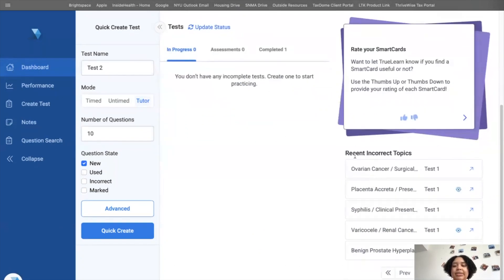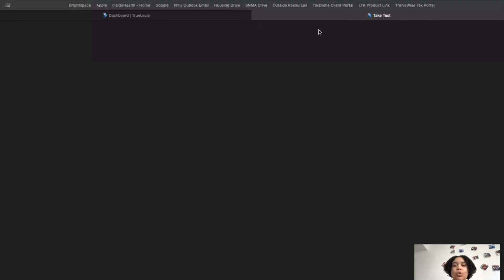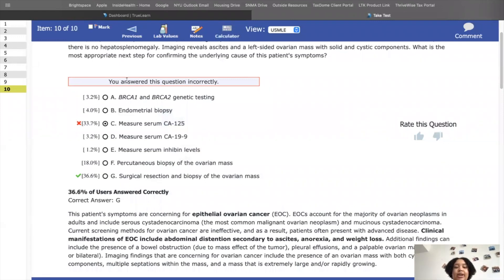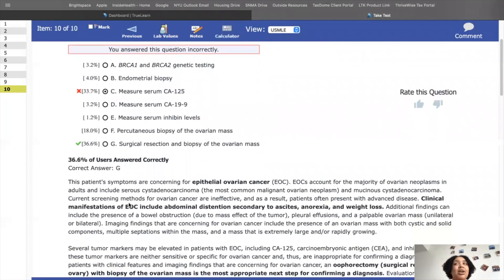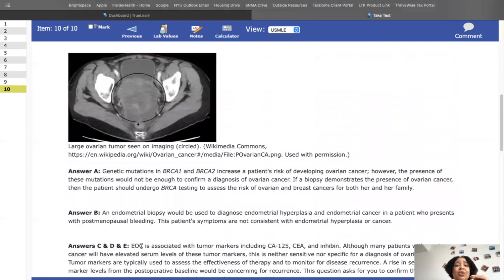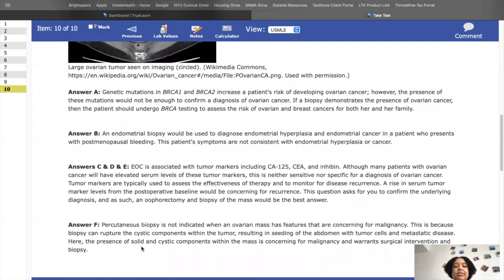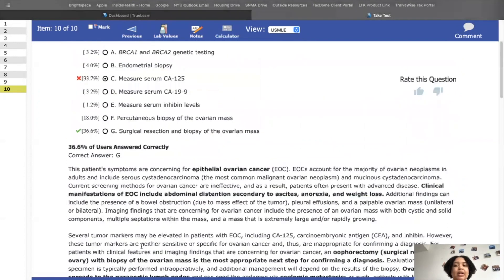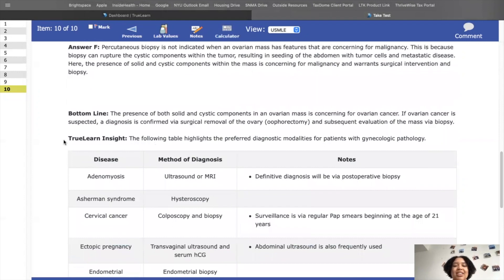The dashboard shows different topics I've missed. The interface is great because it doesn't just tell me if I got a question right or wrong — it also shows what most people chose. For example, I can see that most people are getting confused with CA-125 or surgical resection, so I'm not too far off. It also tells me not just why the correct answer is correct but why all the other answers are wrong, which I think is so important.